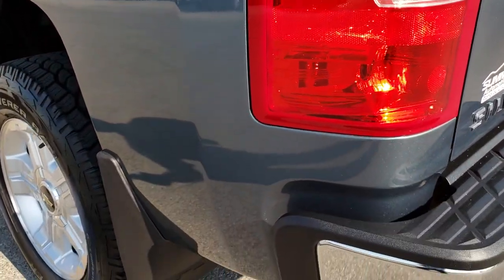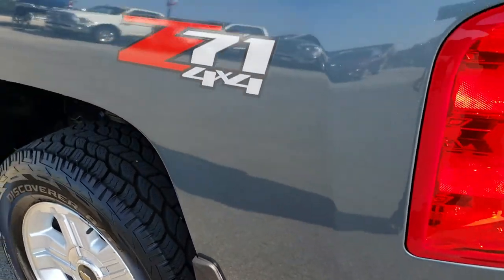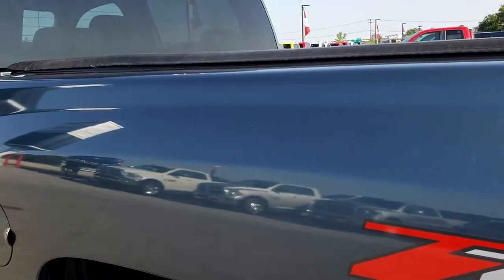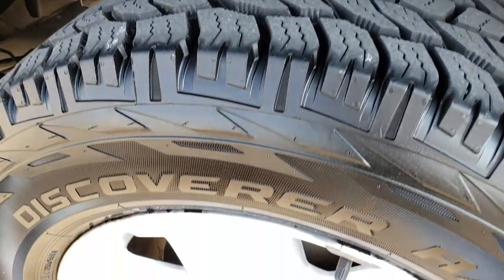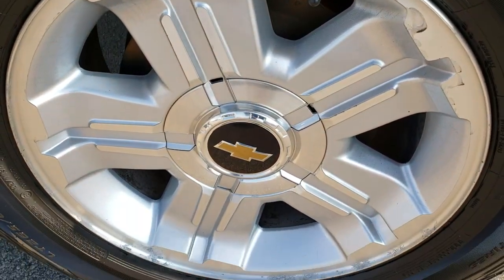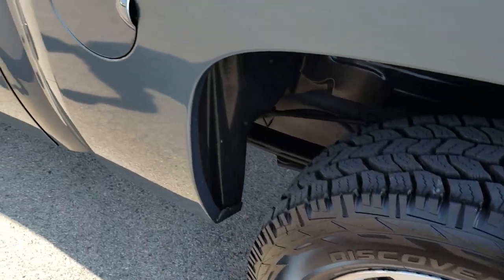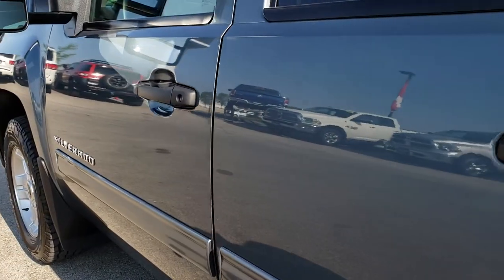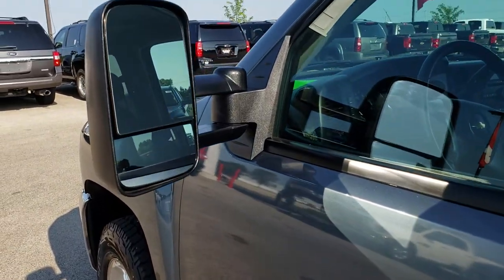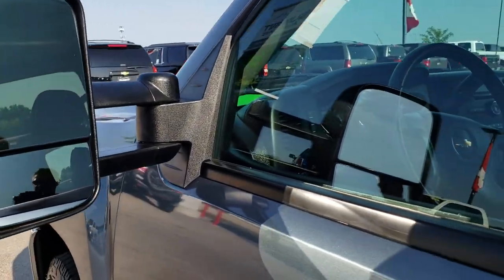As we come around to this side, it is just as clean as the passenger side — no dents or dings. This back tire is brand new as well and this rim is in nice shape too. Very, very clean. It does have telescopic tow mirrors and these are power mirrors.